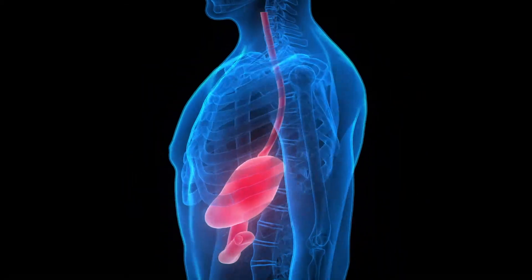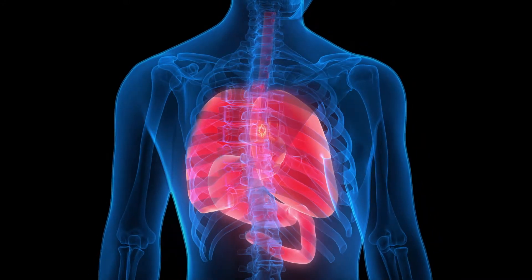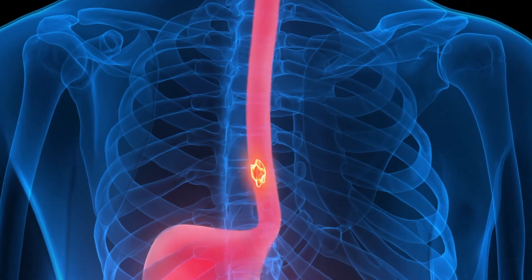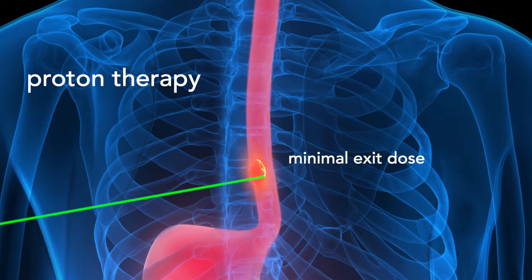Tumors in the esophagus are surrounded by the heart and the lung. With conventional radiation therapy, there is substantial radiation dose going to these normal tissues. Whereas when we apply proton therapy, there's less entrance dose as the radiation enters the body and has almost no exit dose after the radiation hits the target.